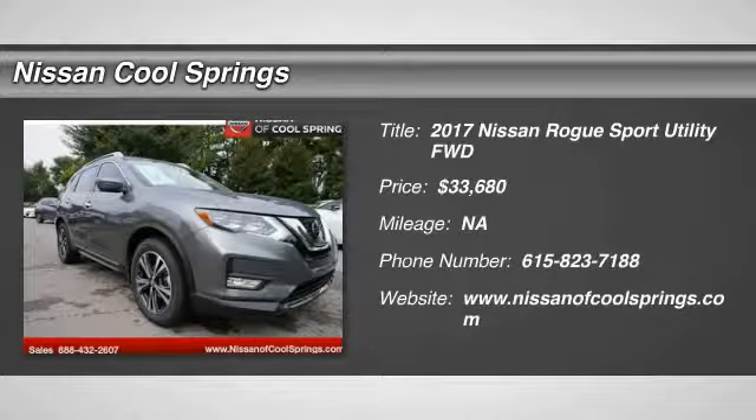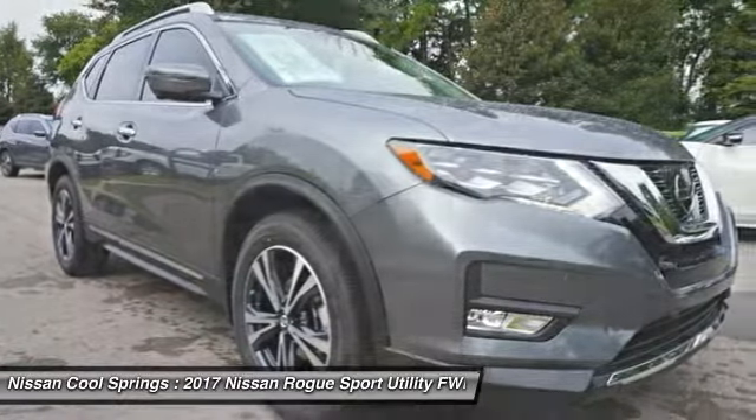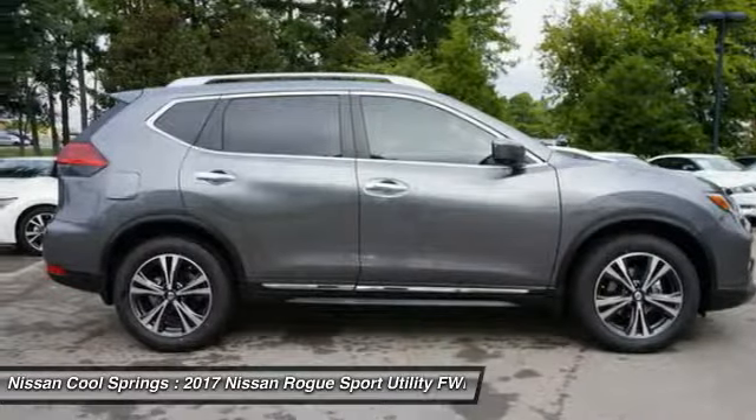We are pleased to show you the 2017 Rogue. The stylish Rogue gets 27 miles per gallon and still boasts nearly 58 cubic feet of cargo space.